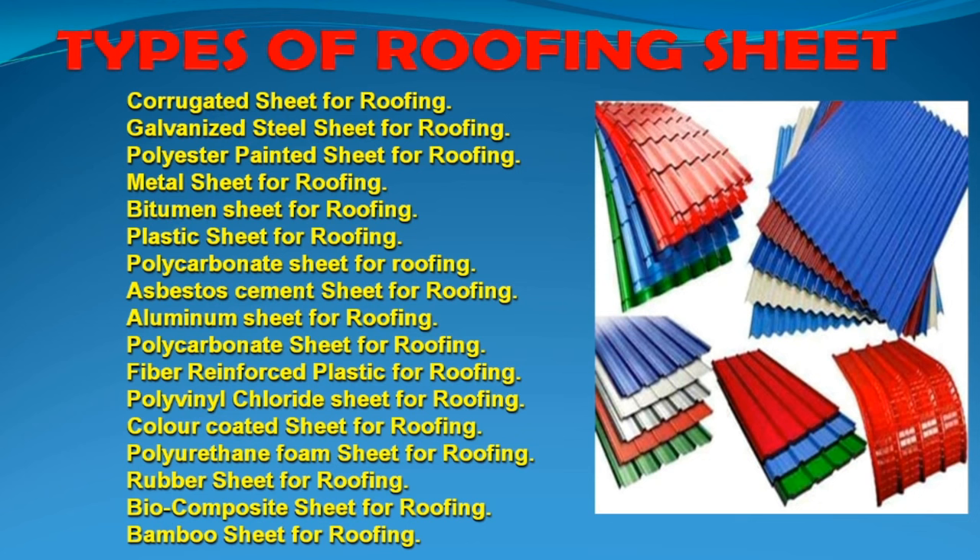Let's talk about the roofing sheets available in the market. JSW and Tata Steel are the most commonly selling roofing sheets. The thickness options are 0.42, 0.45, 0.47, and 0.50 mm. Available colors include light blue, dark blue, grey, white, green, and red.